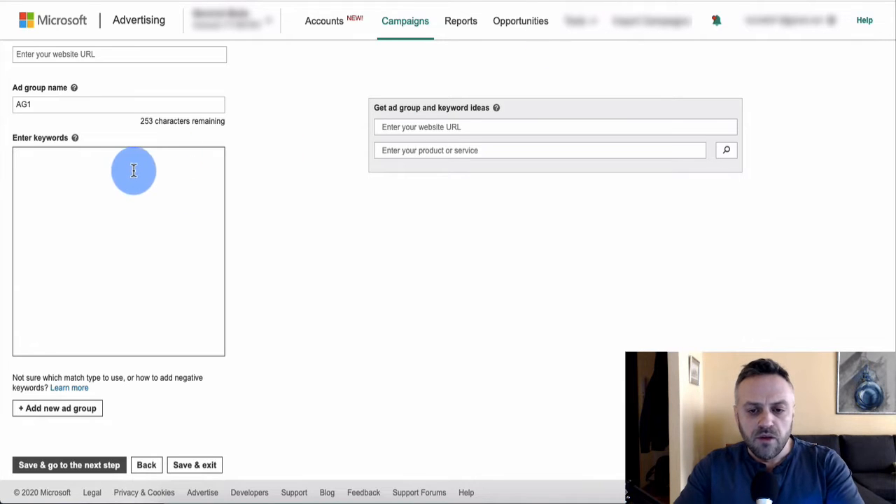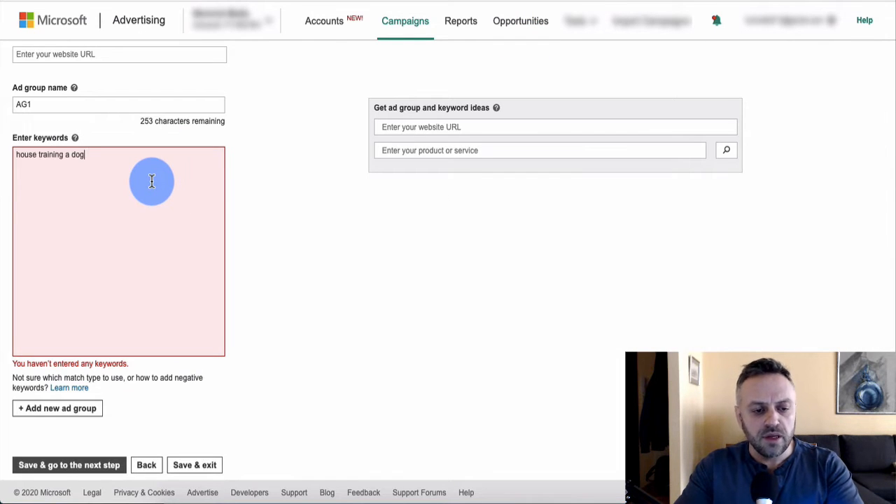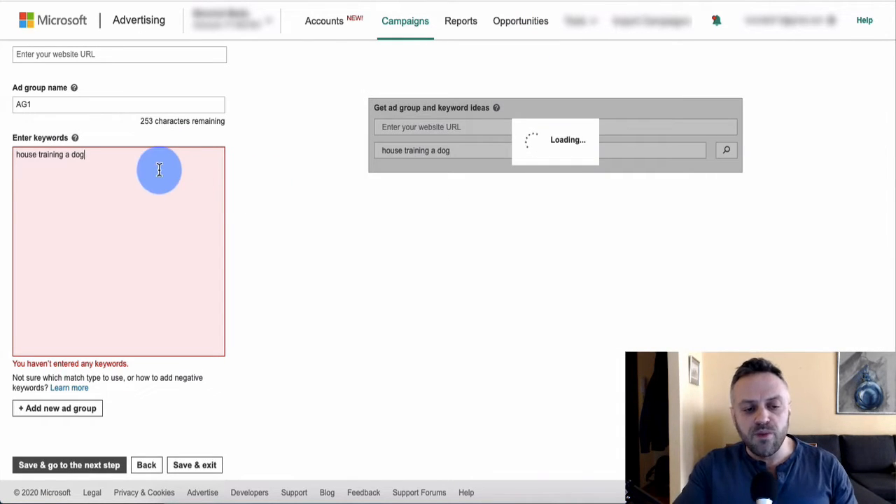Match types matter because if you just paste a keyword phrase with nothing around it, that's a broad match — meaning Bing can show your ad for many variations of that phrase. Searchers don't need to enter all the words or even in that order. Broad match is very general and your ad might show up for searches that are substantially different from your keyword.